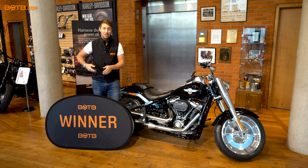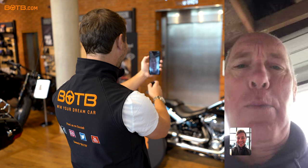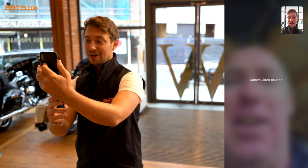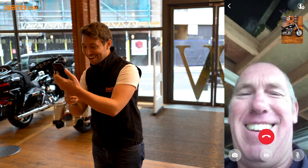Without further ado, let's give Mark a call and give him the good news. Hi, is that Mark? It is. Hello Mark, it's Christian from BOTB, how are you? Yeah, not too bad thanks. I'm going to cut straight to the chase — you obviously played our lifestyle competition last week, and I've got something very, very exciting in front of me to show you. Are you ready? Mark, I'm pleased to say you are this week's winner of the lifestyle comp and you have won a brand new Harley-Davidson Fat Boy.